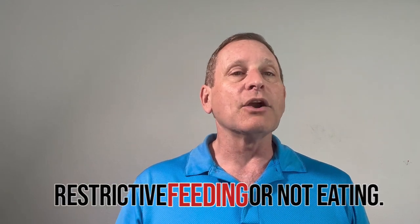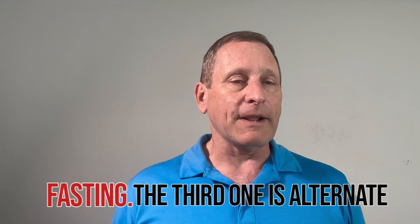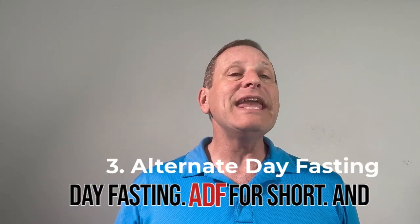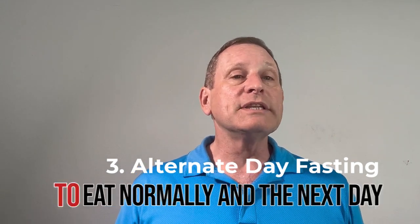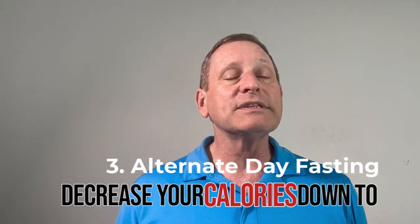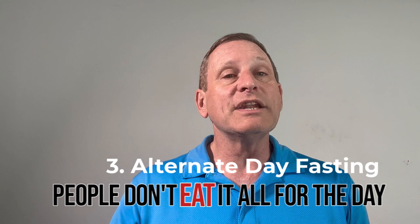The third method is alternate day fasting, or ADF for short. One day you eat normally, and the next day you decrease your calories down to 500 calories or below. Some people don't eat at all for the day and just drink fluids.